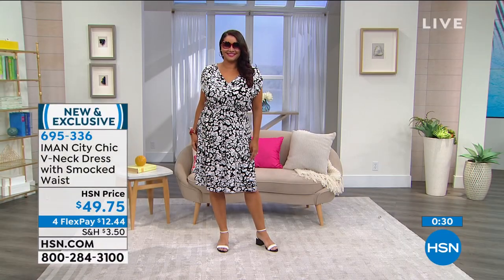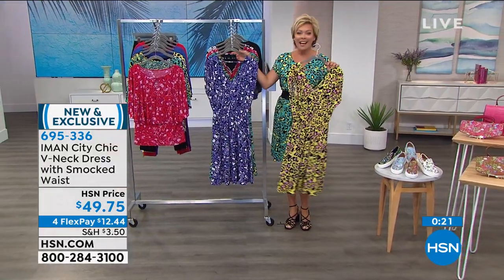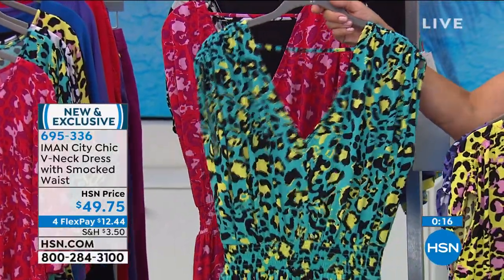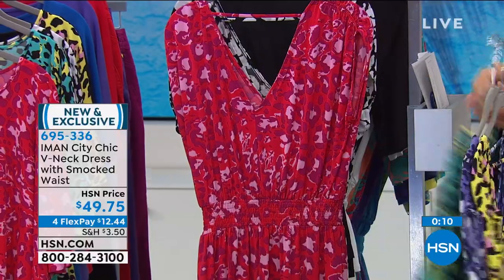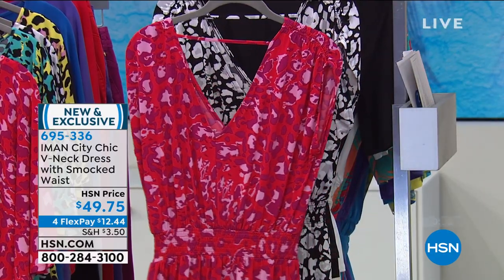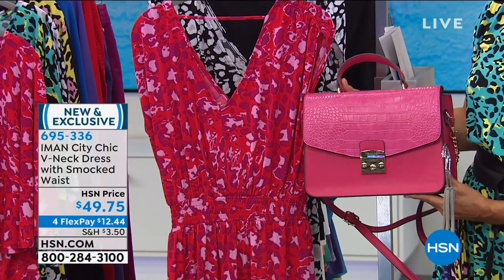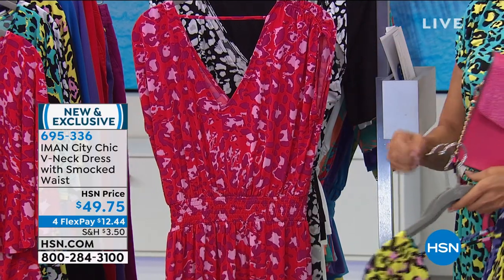This dress is one of my favorites, item 695336. We have the citron—the happiest yellow—the purple, which is Iman's favorite color, the aqua, and the red which is red and pink combined. How cute would this be with the Today's Special fuchsia bag? Fabulous, right? Oh, yes please. And then of course you see Annette wearing the black and white. So what we're going to do next is move into some other fabulous designs from Iman.